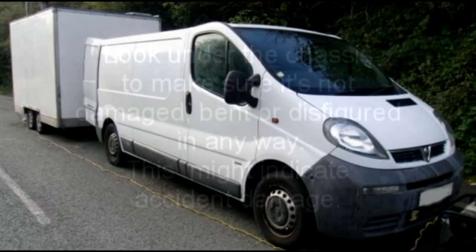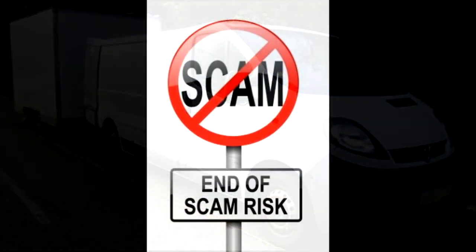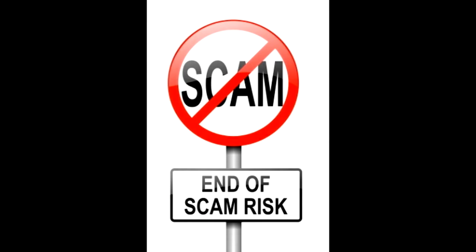This might indicate accident damage. Finally, ask if you can tow the trailer to see how it feels on the open road. Can you hear any unusual noises? Do the brakes work? Are the tyres in good condition? If at any point they start to get pushy or drop the price drastically, take a step back or walk away, as this could be an indication that something is wrong.